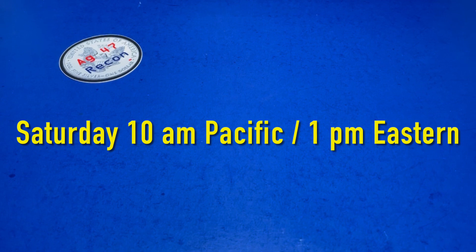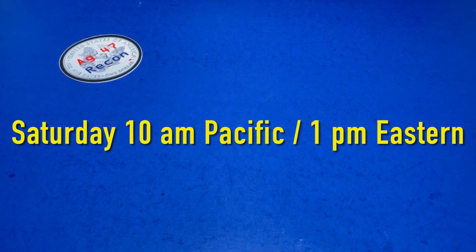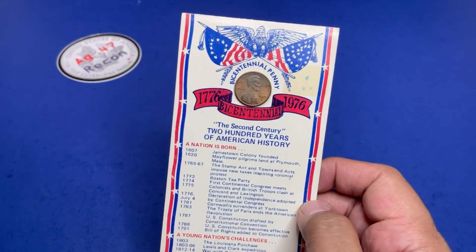Hello, ag47recon here again for another video — thank you for watching. This is the auction preview again for Saturday July 2nd at 10 a.m. Pacific, 1 p.m. Eastern. As usual we have a mixed bag of auction items for you.